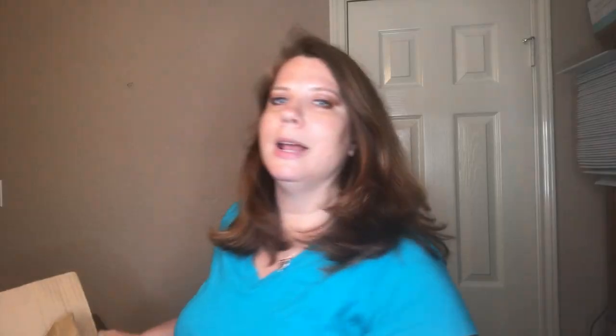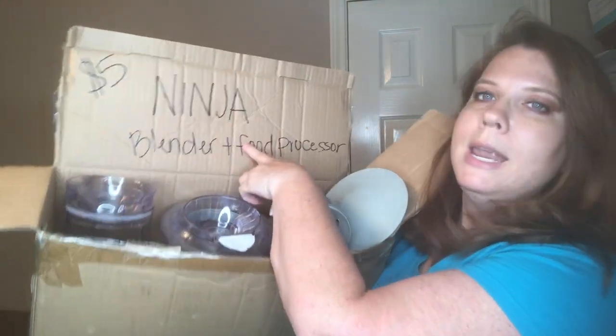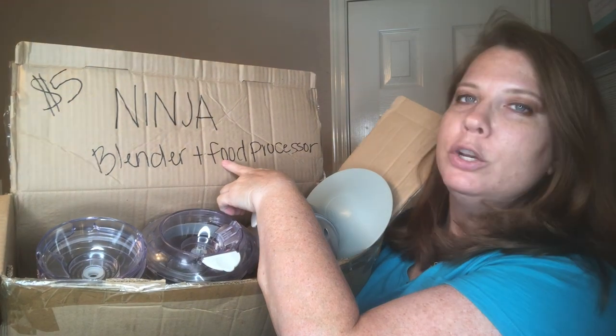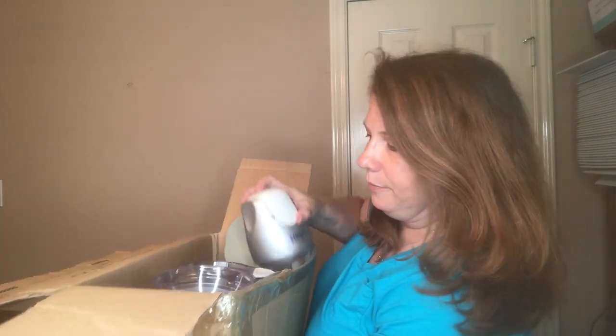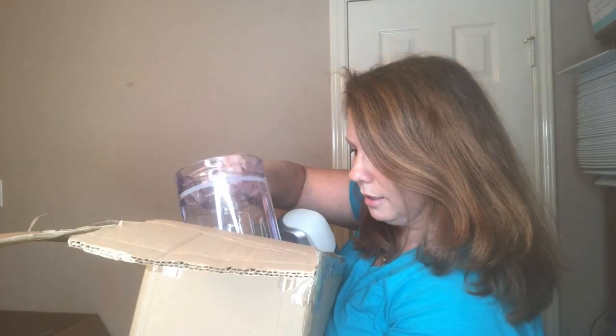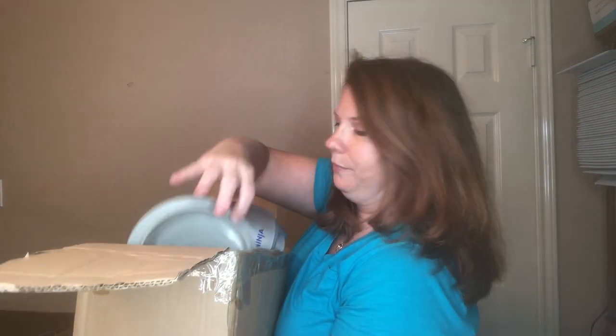First I'm going to start with a big item. I got this at a garage sale. It's still in the box. You see this? Ninja blender and food processor. $5. So it includes the motor, two pitchers, a food processor piece, all the lids. It looks like only one of the pitchers was used. The box is full — it's a full set.